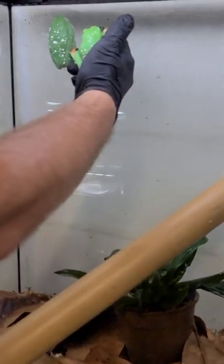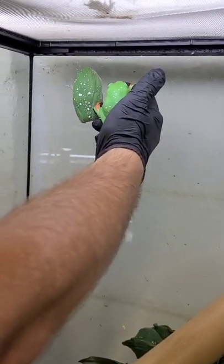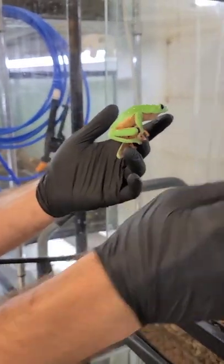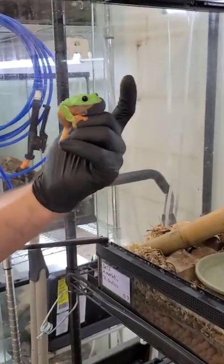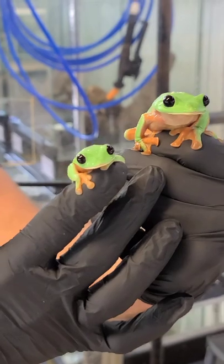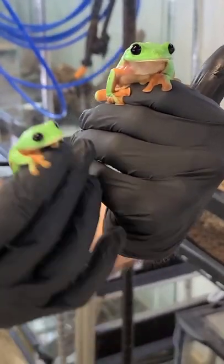You can see this one has very high white compared to this one, and these are both females — they're gigantic. This one right here might even be gravid, so you've got a male and female here. Males are generally about half the size of the females.